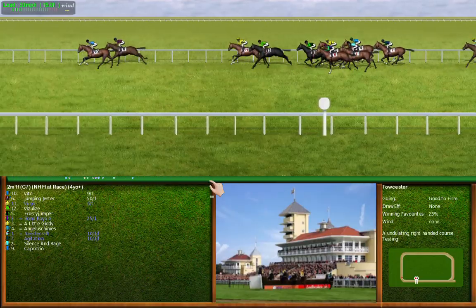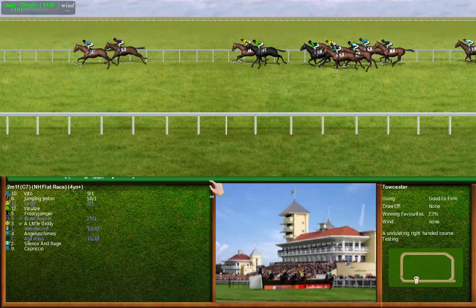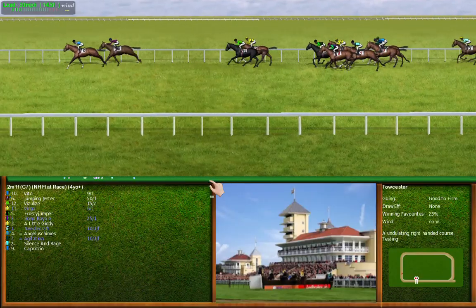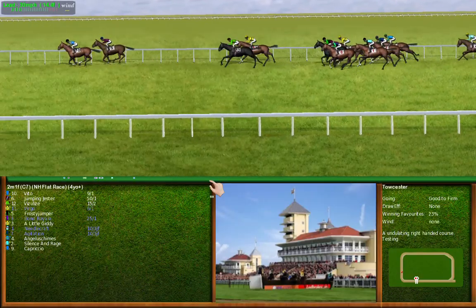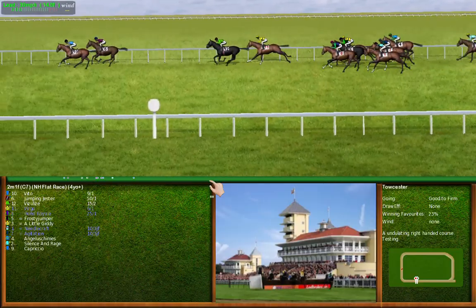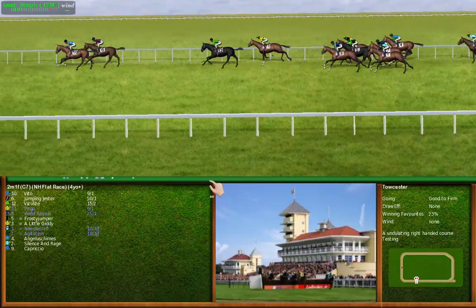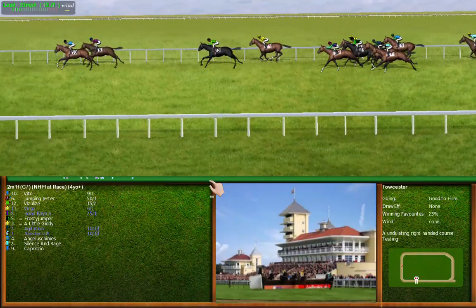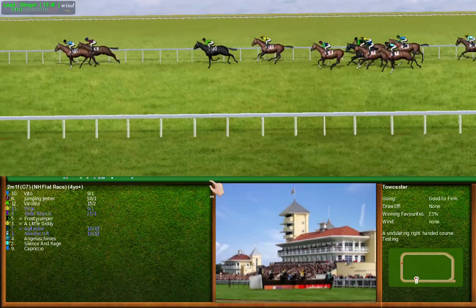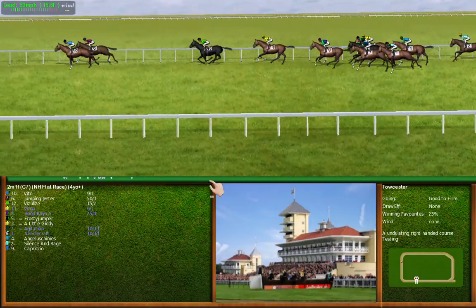Number 10 is the leader from number 6, number 11 and number 12. Racing downhill, number 12 is making ground. Number 10 has the advantage from number 6, number 12 and number 11.